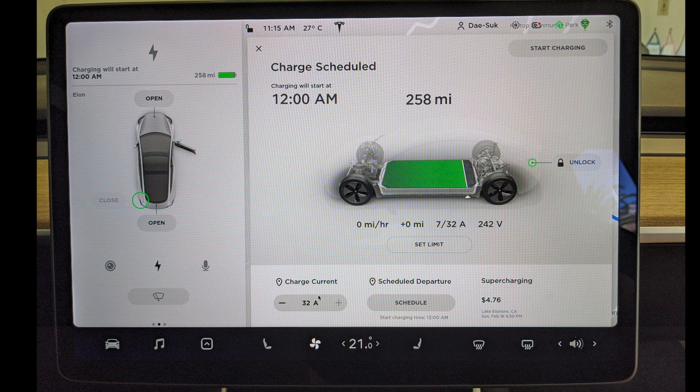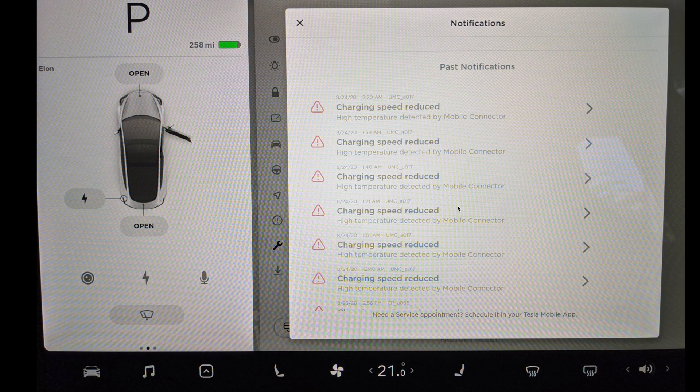He asked me to try reducing to 20 amps instead of 32 amps. I tried 20 amps and I never got the notification anymore. I think it depends on the user's condition and setup. Just call your electrician — when I checked the outlet connection more carefully, everything looked normal. So try reducing to 20 amps. And if you have the same warning sign, please contact your electrician. I hope this will be helpful to you.